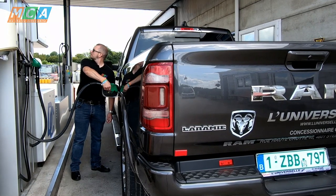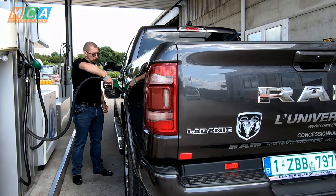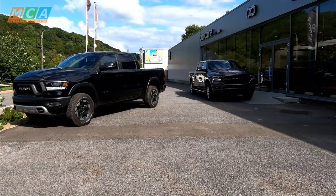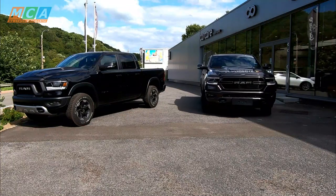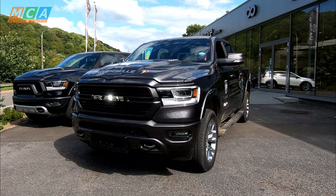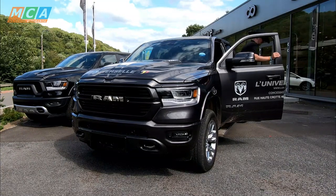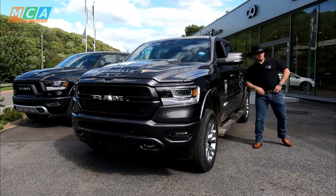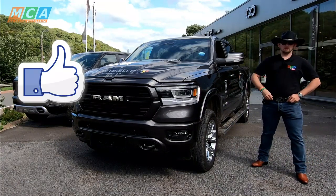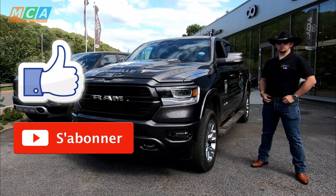Si vous voulez penser à la fois à votre portefeuille et à la planète, vous pouvez convertir le RAM au CNG, le gaz naturel compressé, trois fois moins cher à la pompe que le sans-plomb. Raffiné et bestial à la fois, ce RAM m'a donné la banane tout au long de la journée avec son V8 glouglouteux. C'est un véritable antidépresseur à 4 roues que tout médecin devrait prescrire. J'ai vraiment adoré ce petit goût d'Amérique. Cet essai est à présent terminé — n'hésitez pas à mettre un pouce bleu et à vous abonner à la chaîne. À très bientôt pour de nouveaux essais, et soyez prudents sur les routes.